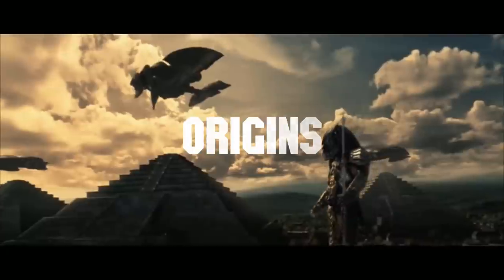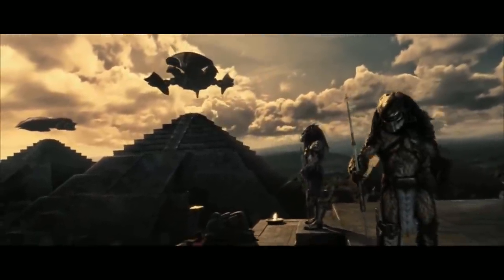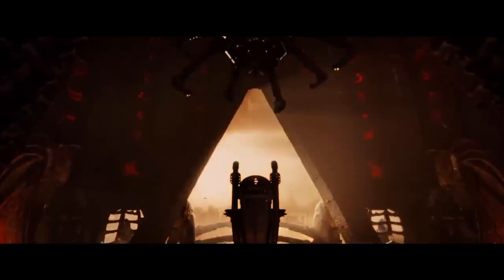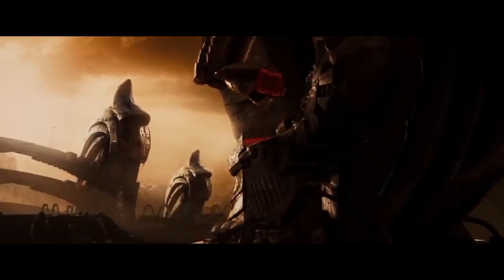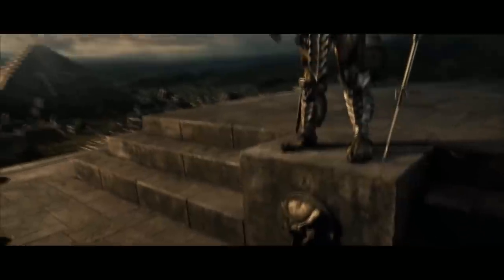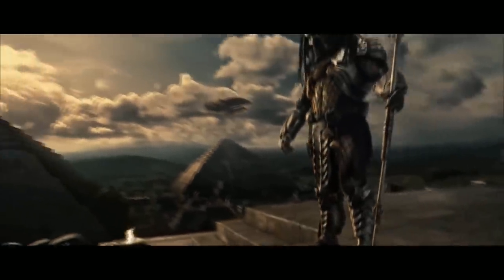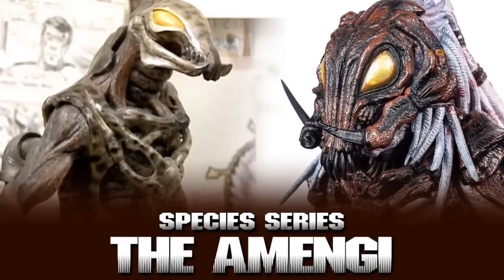The Yautja are a sentient humanoid alien race that breathed an atmosphere similar to that of Earth but possessed an extreme level of technological advancement. There are two origin stories for this alien monster. The first tells us it is a highly advanced species that originated on a planet called Yautja Prime. Their primitive ancestors were called the Hish, and they were enslaved by an insectoid alien species called the Amengi, which they later revolted against and secured their freedom.